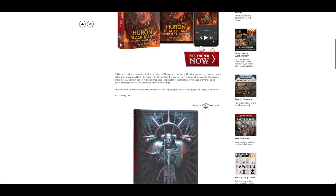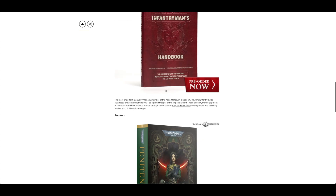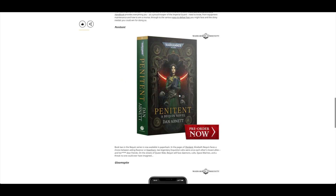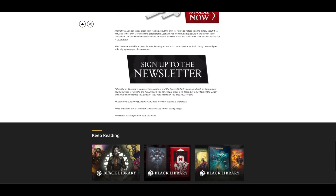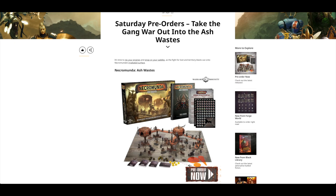It was available in hardback and also a very fancy edition — not many pages, just below 200, but I really like this layout and I hope they do more of these, because it looks just like the Gasgall Thracca book by Nate Crowley. There's also the Infantryman's Handbook and then Penitent available in softback, and then the big pre-order which I covered was the Necromunda Ash Wastes.